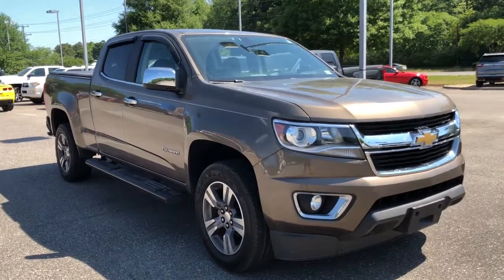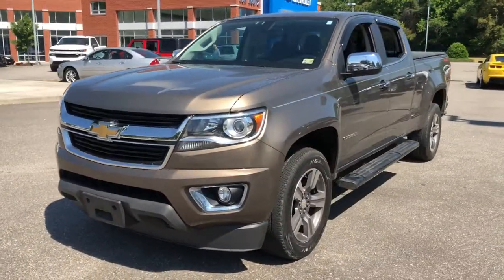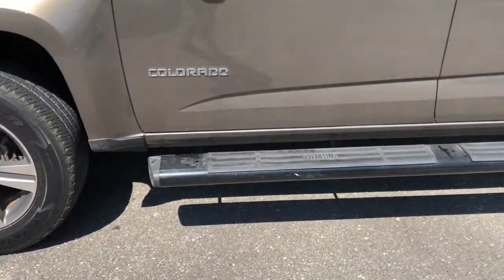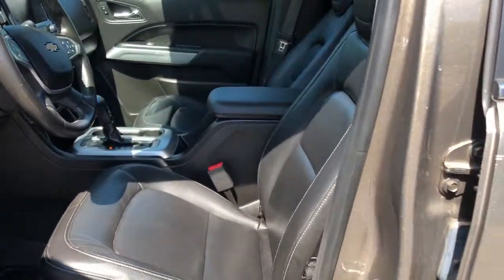You'll have love at first sight with the 2016 Chevrolet Colorado. This vehicle still has fewer than 70,000 miles on the clock, so it won't last long. Get the job done in sleek and sporty style in the versatile Colorado, the midsize pickup that has the amenities and technology to keep you safe, comfortable, and connected.